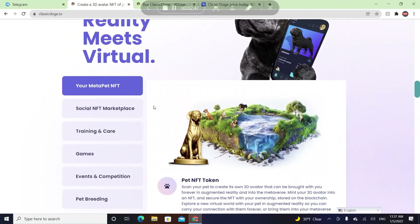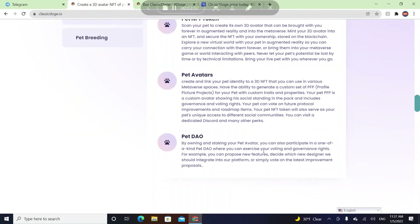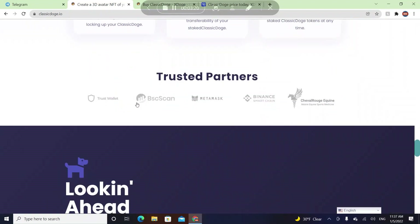Where reality meets virtual — your pet NFT token skin lets you create your pet's own 3D avatar that can be brought with you forever in augmented reality and into the metaverse. Mint your 3D avatar into an NFT and secure it with your ownership. You can also explore everything with your pet, earn rewards, earn daily staking rewards without locking your tokens, and large holders earn money. Trusted partners include Trust Wallet, BSC, MetaMask, and Binance.